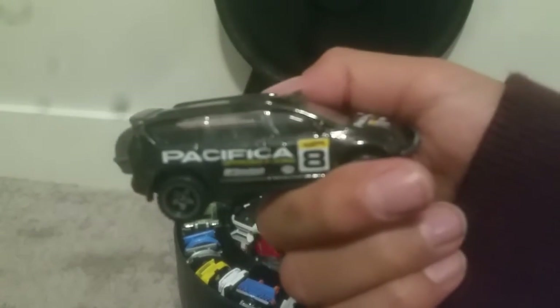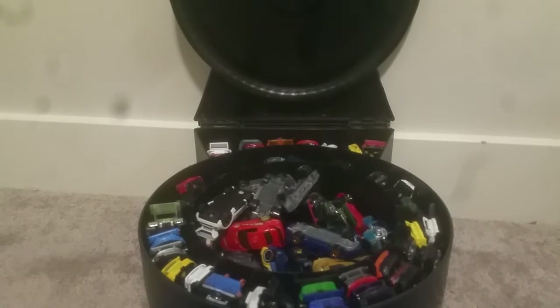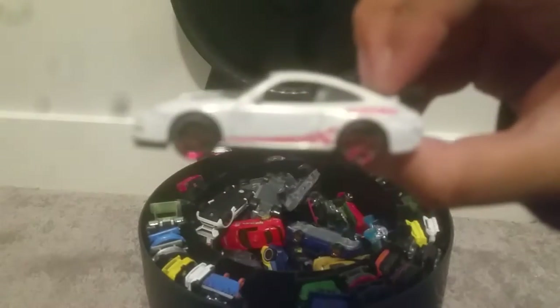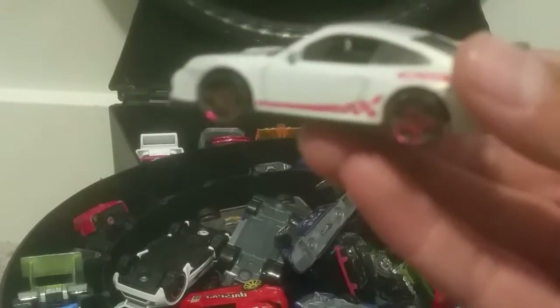I just bought this Chrysler Pacifica a day ago. The package was almost open — people were stealing from the store. I found a bunch of cars on the bottom, but I didn't grab any. Here's my other Porsche — it goes with those. It has checkered marks and red wheels. I really like the red part.